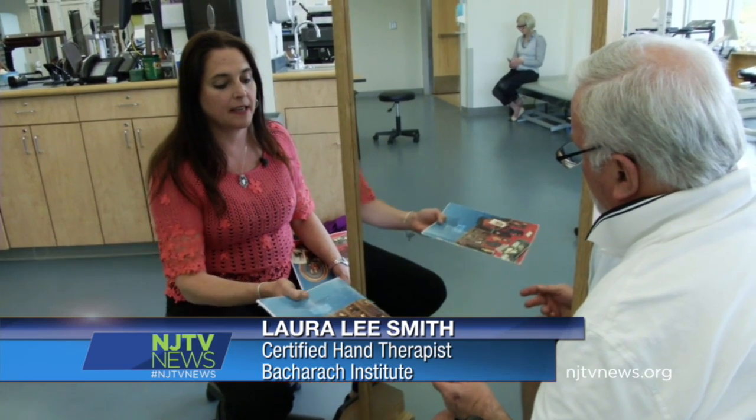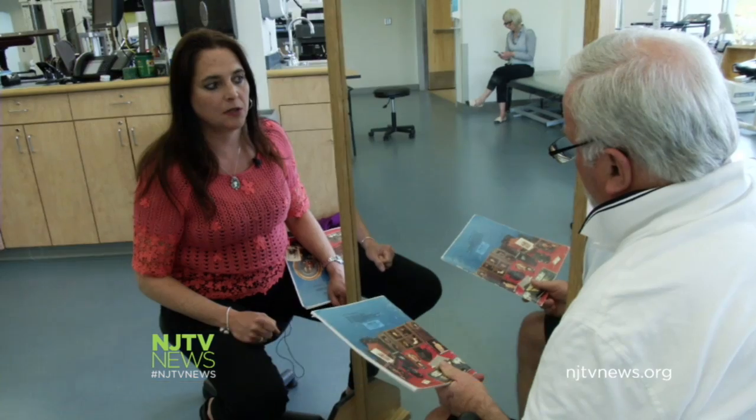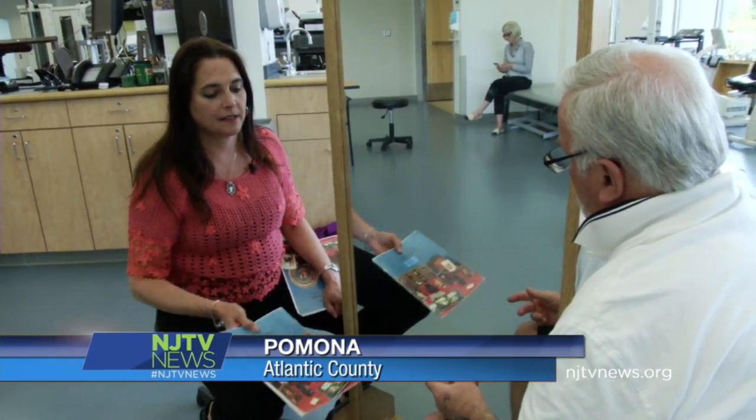His brain is thinking that it's his right hand that's doing it, so we're using that illusion. There's no fancy tools, no high-tech gear — just a patient, a therapist, and a mirror.